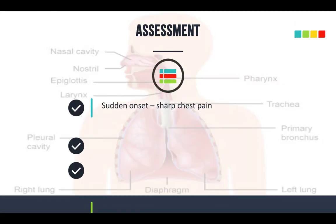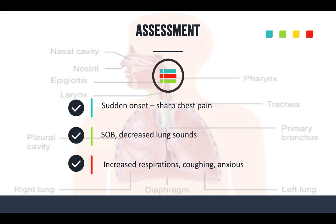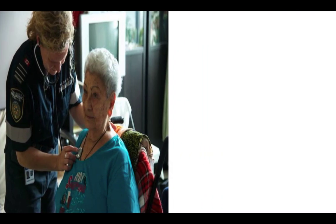When assessing these patients — this applies to both tension and spontaneous — they're going to have sudden onset sharp chest pain, shortness of breath, decreased lung sounds, and increased respirations. With spontaneous pneumothorax, they may be coughing and a little agitated. They're getting hypoxic and anxious.